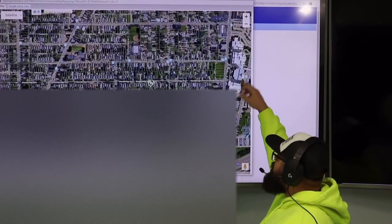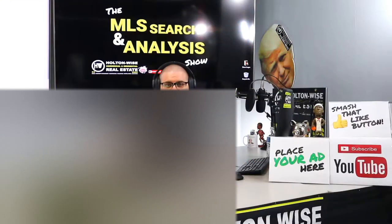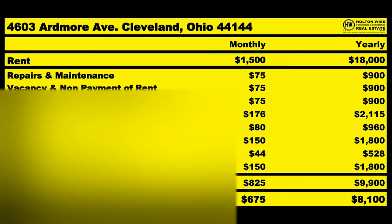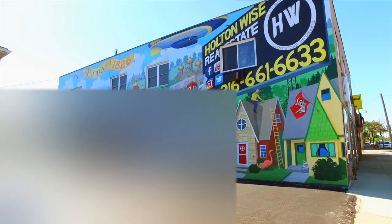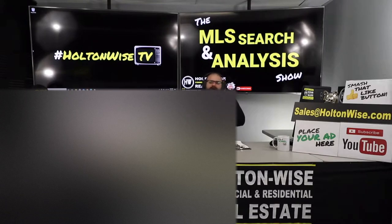This is the show where I work for you directly, taking your needs, going through the MLS, and trying to find the best possible deal for you guys. Welcome to another episode of the MLS Search and Analysis Show. I'm James Wise. You are watching Holton Wise TV.